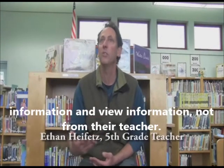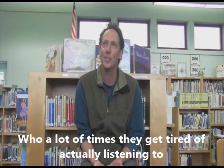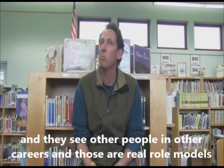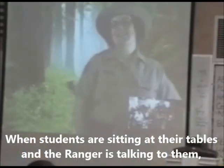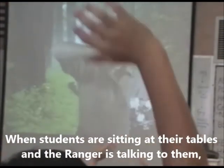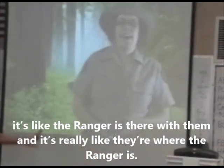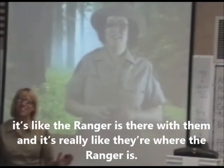The PORTS program is another way students can hear information and view it not just from their teacher. They see other people in other careers — real role models — and it's very interactive. When students are sitting at their tables and the ranger is talking to them, they can ask questions, and it's really like they are where the ranger is.